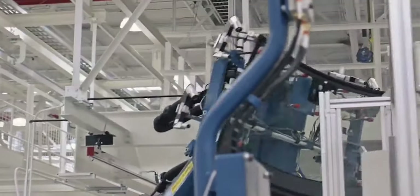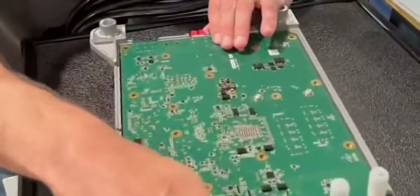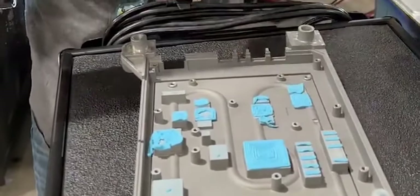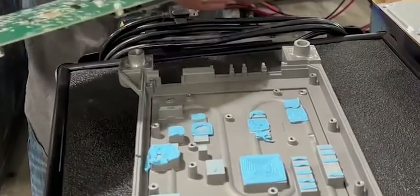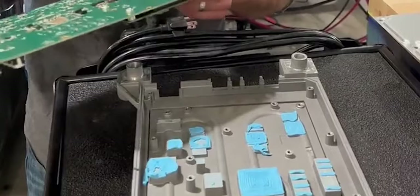It's very important for Rivian to test all hardware and software before implementing them in their vehicles. This process helps ensure that their cars are safe and functional. Additionally, testing the components on the LabCar can help ensure that every component of the car is built with quality and safety in mind by minimizing time wasted on making development decisions.